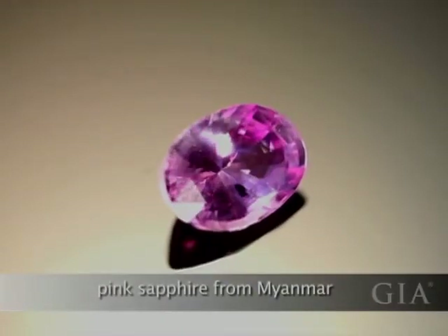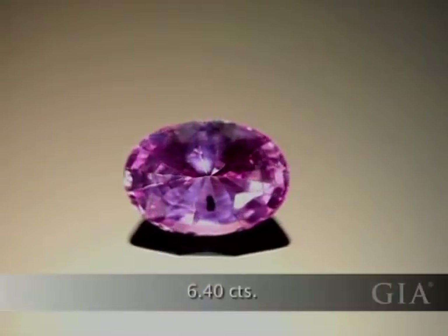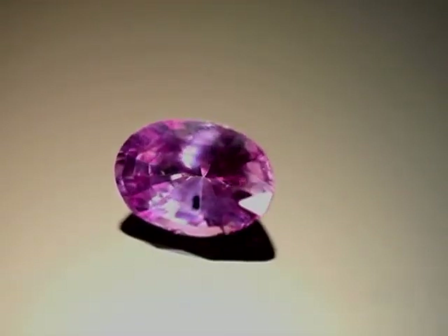This pink sapphire is from Myanmar. It is lighter than the stones from that country usually are. However, it has nice brightness to it.